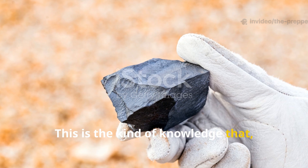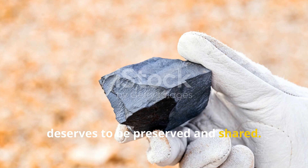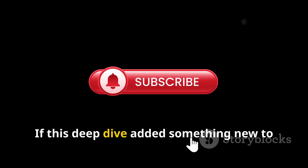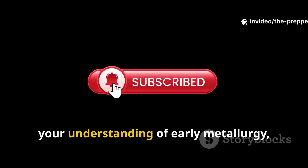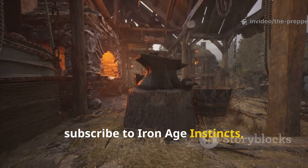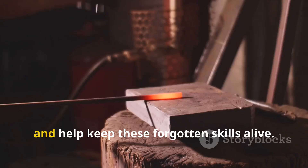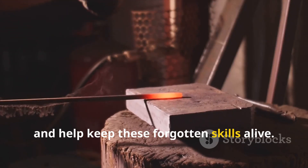This is the kind of knowledge that really deserves to be preserved and shared. If this deep dive added something new to your understanding of early metallurgy, subscribe to Iron Age Instincts. Share this video with someone who takes history seriously and help keep these forgotten skills alive.